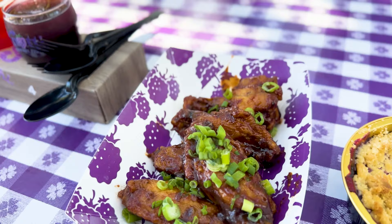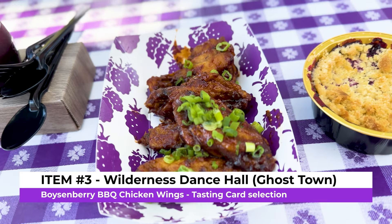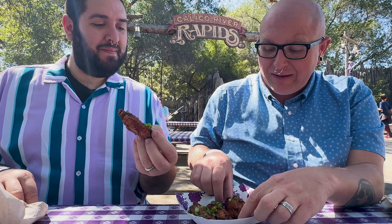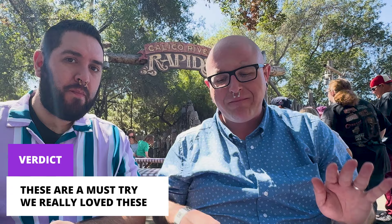Now that our bellies are filled with booze, we got the boysenberry barbecue chicken wings — because what goes better with beer? You do get a little bit of boysenberry but it's not overpowering; it still tastes like barbecue sauce, not like it's slathered in boysenberry jam. They're super yummy. They come in a five-piece, which is an odd number for wings, but it's meant to be tasting portions so you can enjoy lots of things throughout the festival.